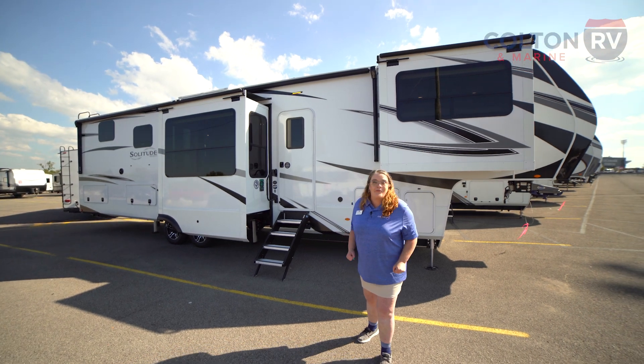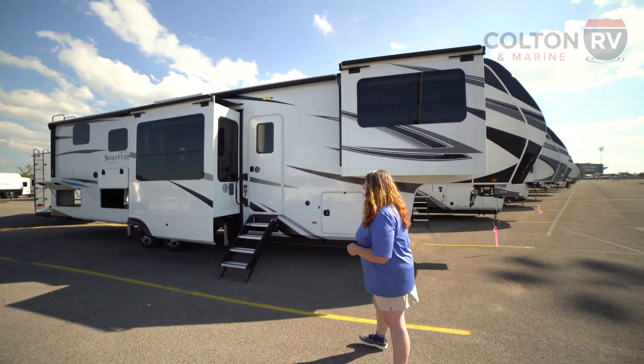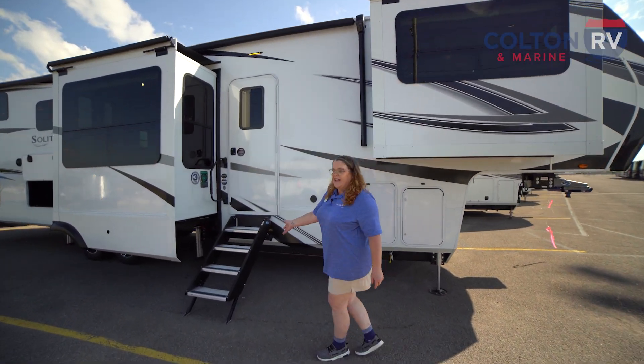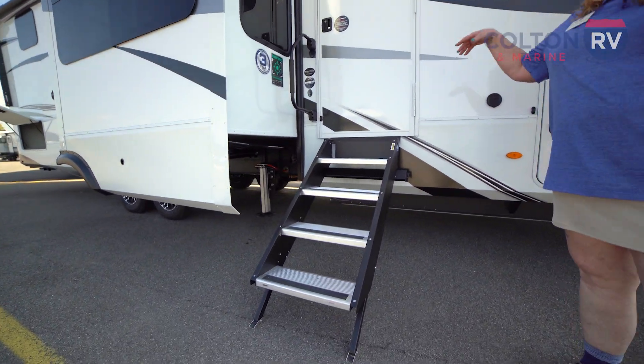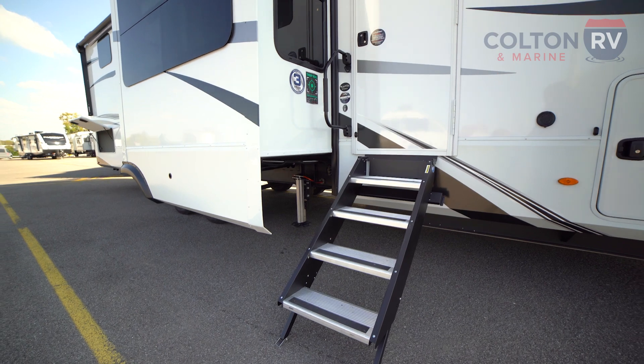It's a beautiful floor plan and I can't wait to show you this thing. Let's start over here. As you can see, it has the solid steps. These are really nice — you just fold them right up into your RV and go. Not a lot of mess and easy to handle.